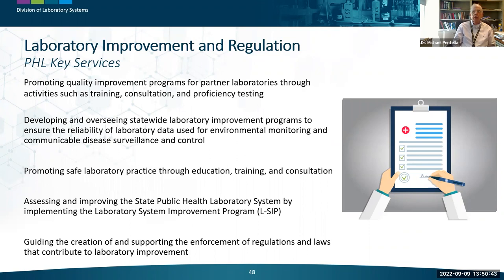The next core function is laboratory improvement and regulation. Public health labs provide leadership for laboratory improvement in areas of public health importance — developing and promoting quality improvement programs, safe laboratory practices, and creating and enforcing regulations and laws. Public health labs work across the entire laboratory system providing training and education, sometimes through webinars and conferences, and other times by providing proficiency testing materials or splitting samples and doing round robins.